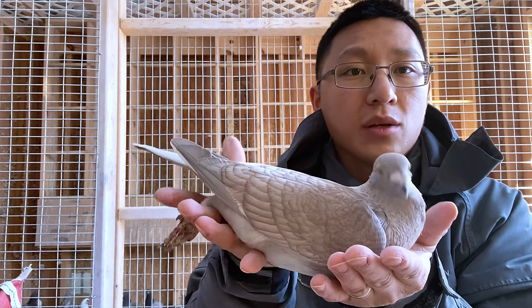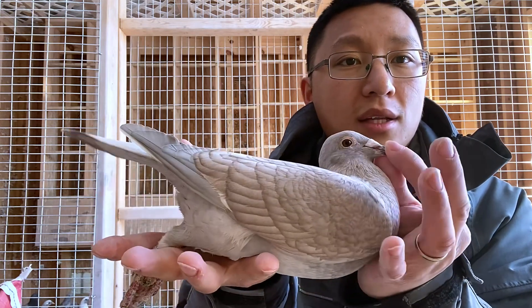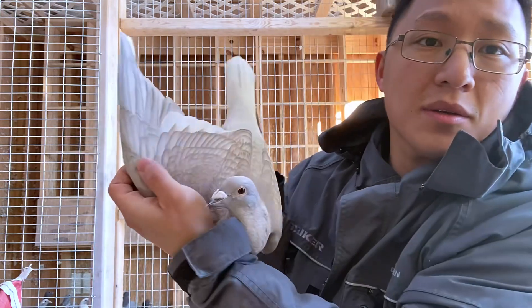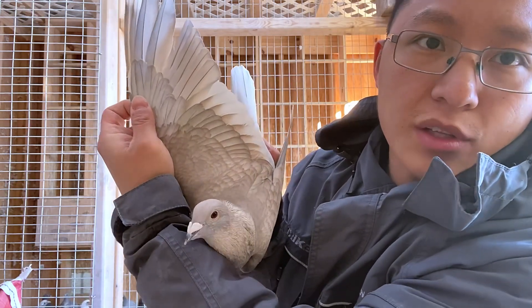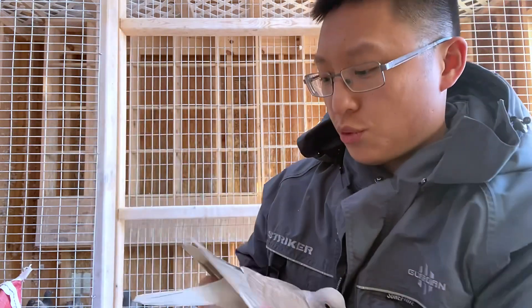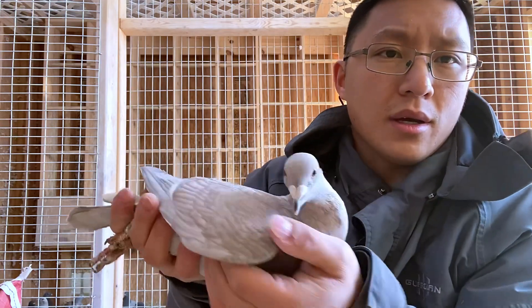Just want to show you guys this pretty nice-looking late-hatch reducer. She's looking pretty solid. That's actually not white flights if you look close. I'm just gonna molt out to the pink that it is right now — she's gonna look pretty nice.